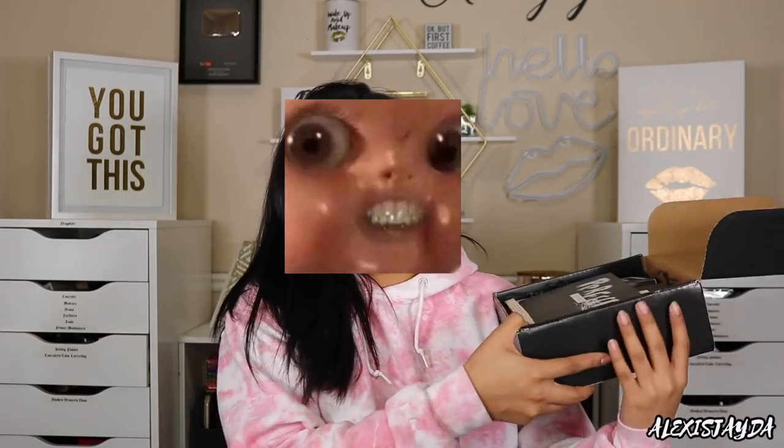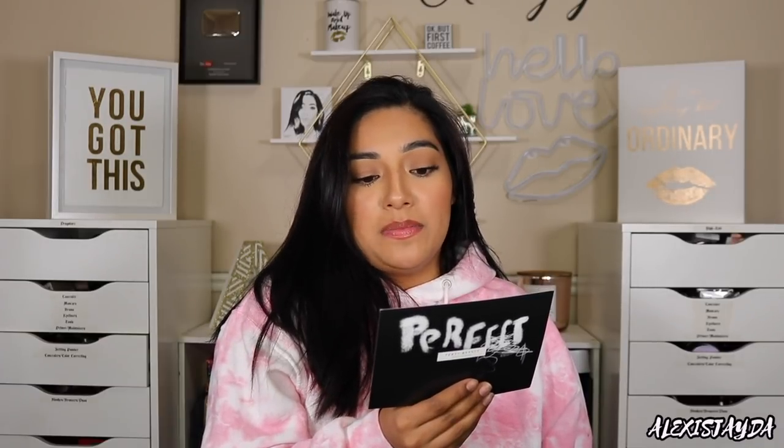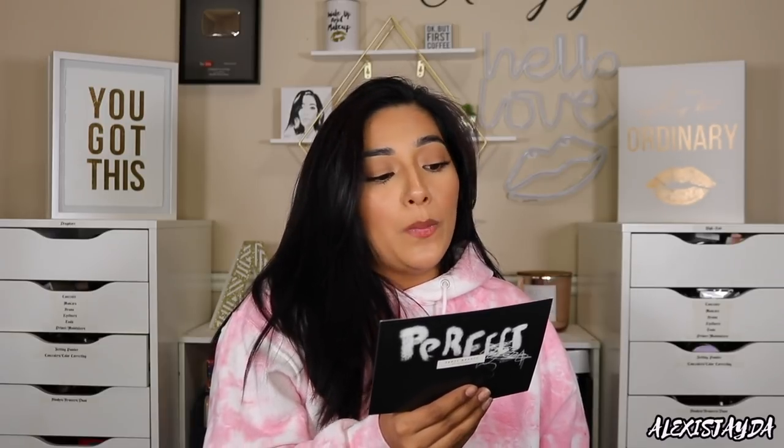So the first package I got is from Fenty Beauty by Rihanna. Snap 'em, stack 'em — these are mix and match eyeshadow palettes. The first mini palette of its kind that actually snaps together. Line up the back of two palettes, gently press them together, use them solo, or pair with your faves to customize your perfect portable combo.